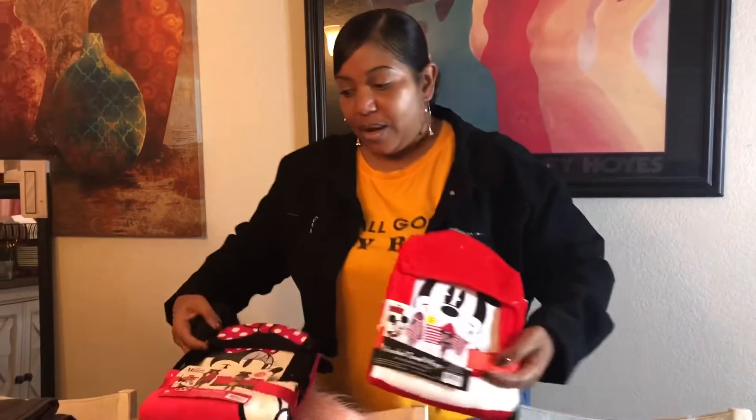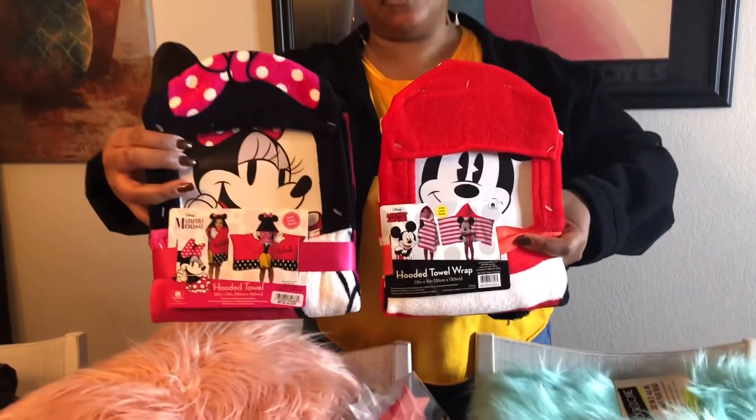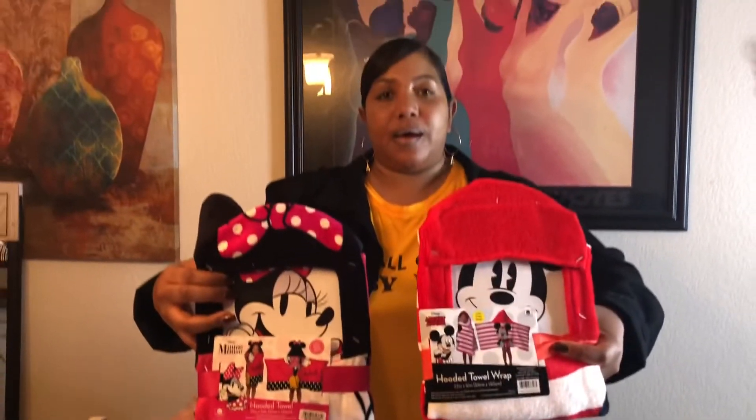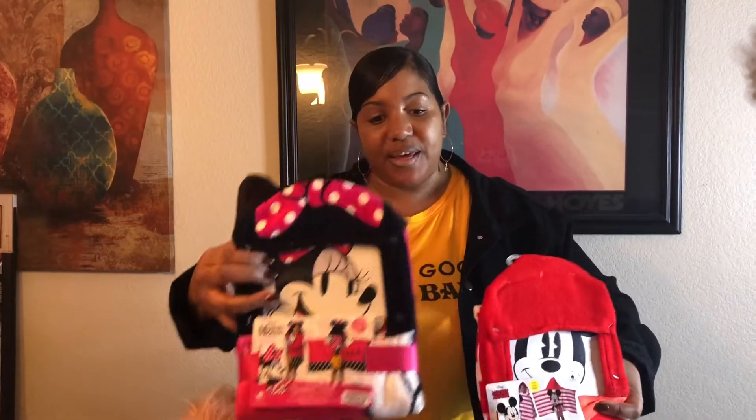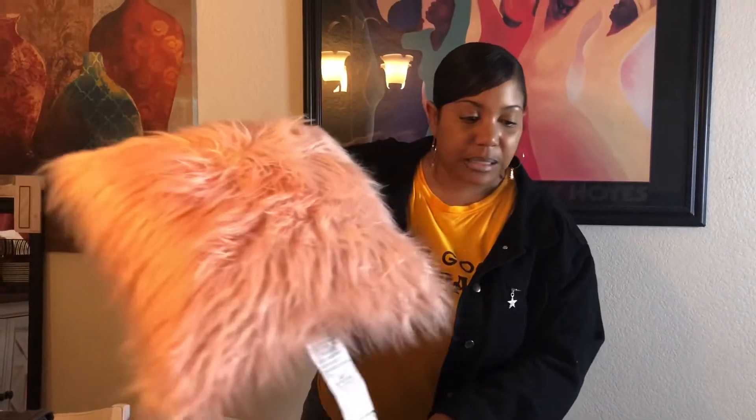Another idea for younger ones, like grandkids — I got them their own little towels with a hood on them. I did Mickey and Minnie, just a little something for them to have. I also got my daughter a throw pillow. Everybody loves those, so throw pillows are always a good idea.